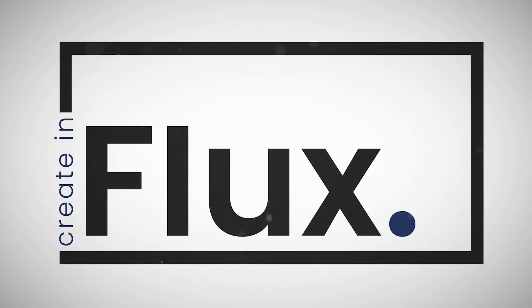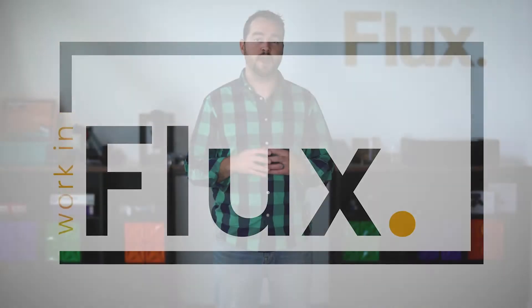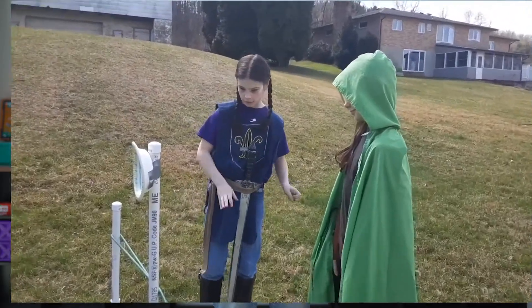Hey, how's it going guys? This is Ryan from Flux with an exciting announcement. As many of you know, last spring we saw the need to have better learning experiences at home — experiences that focused on inventing, creating, tinkering, and making. So we decided to create something called Flux's Online STEAM Challenge.